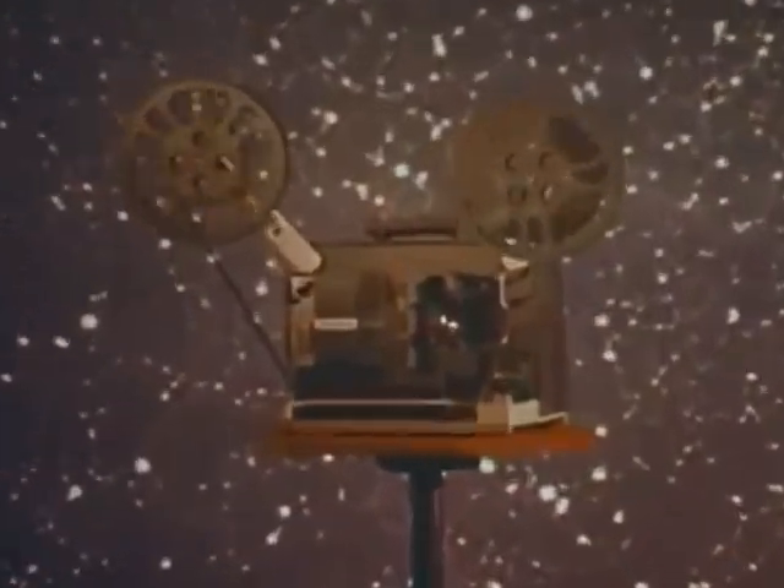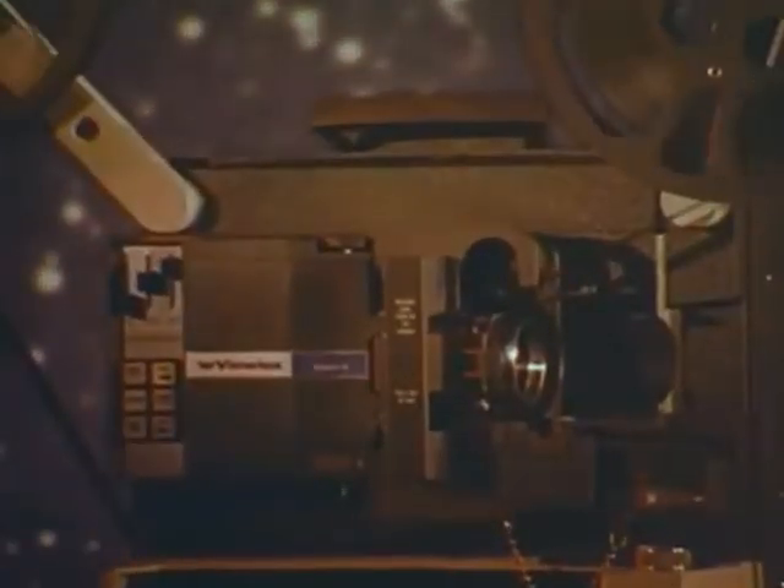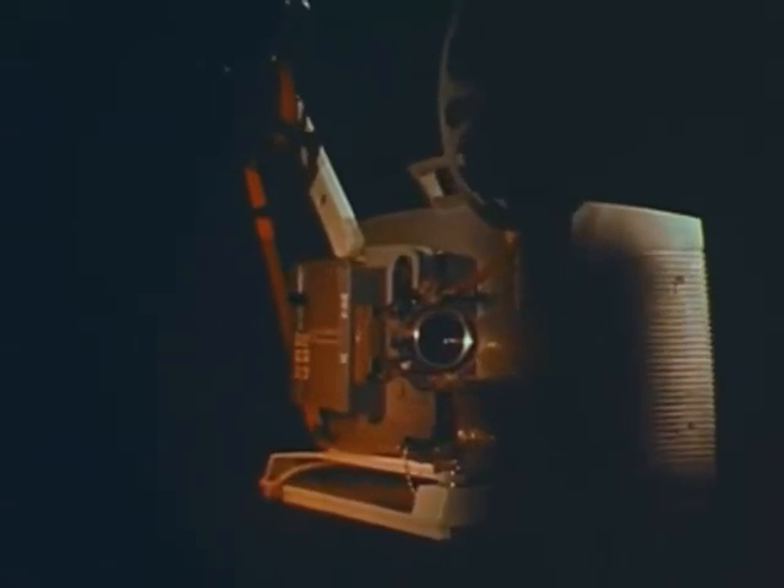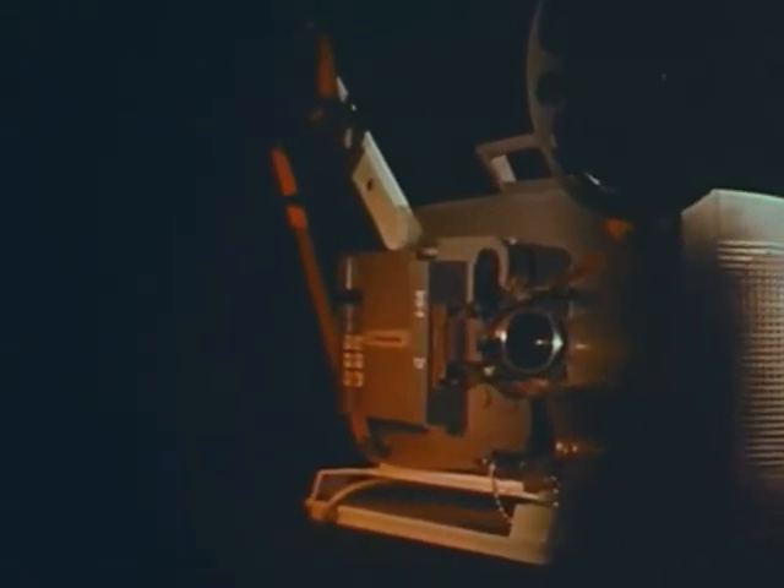16 millimeter projection enters the space age with the Vulex System 16 touch button projector. With totally new electronic control for ease of operation, for consistently reliable performance, for more effective communication, each feature is user-oriented.